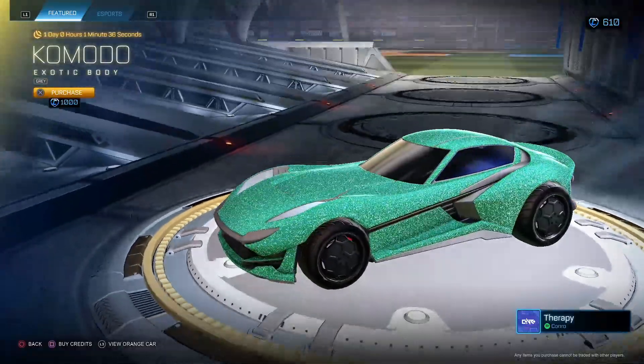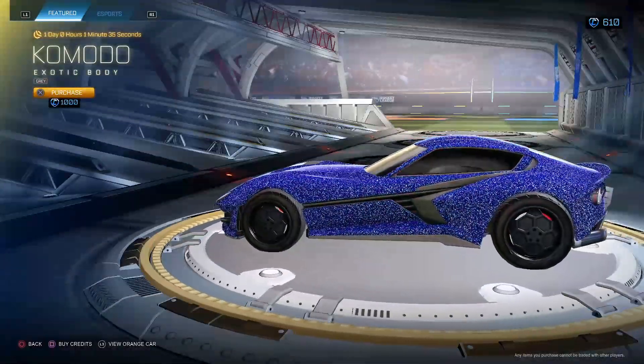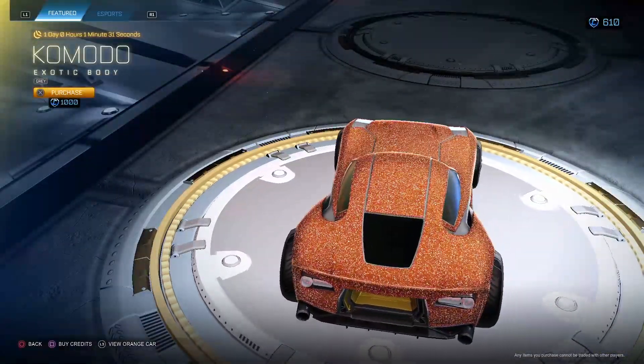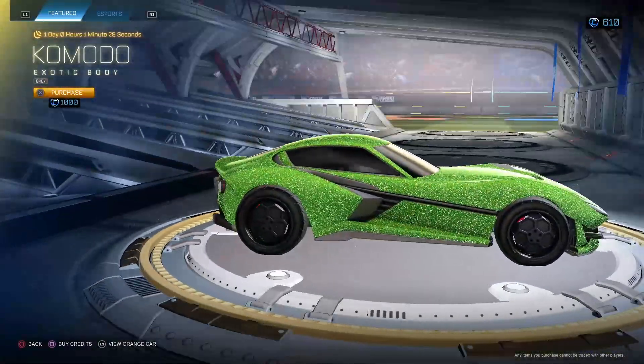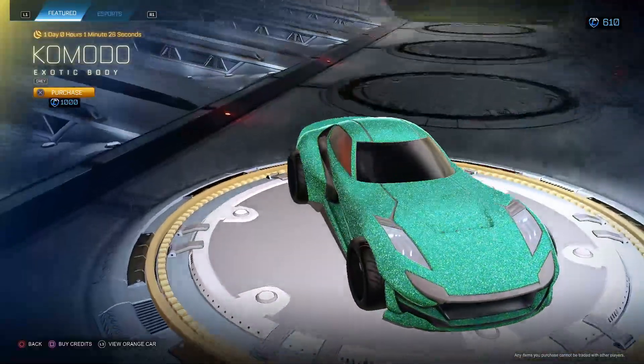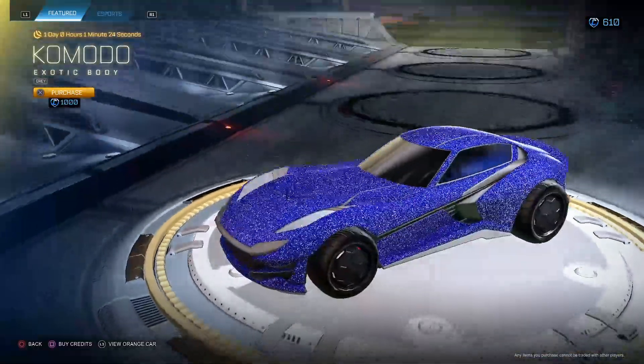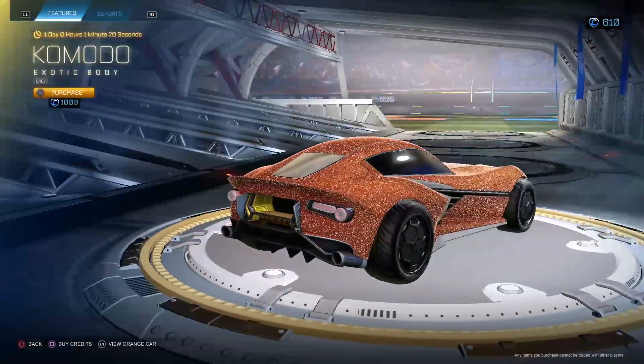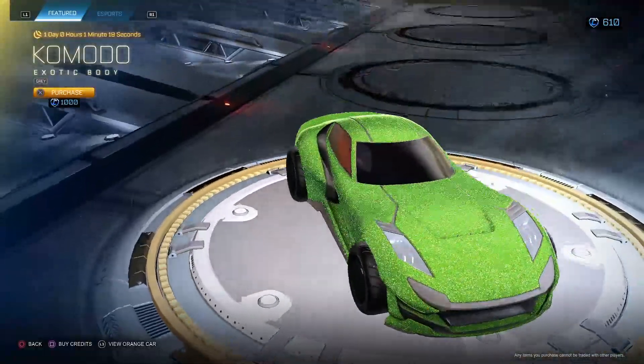Alright, Komodo Gray. We've seen Komodo Gray yesterday. It goes for around this price — I believe I put it in the description of last video, be sure to check that out. But I personally would not buy it because Komodo is not a very good car and it's not my favorite.